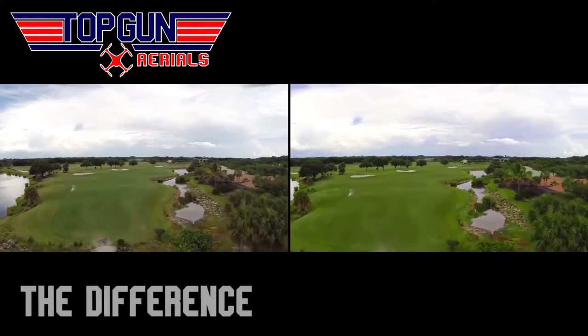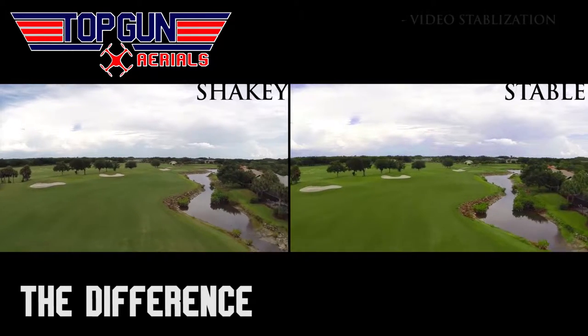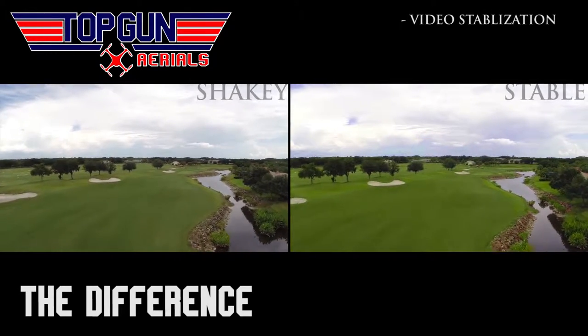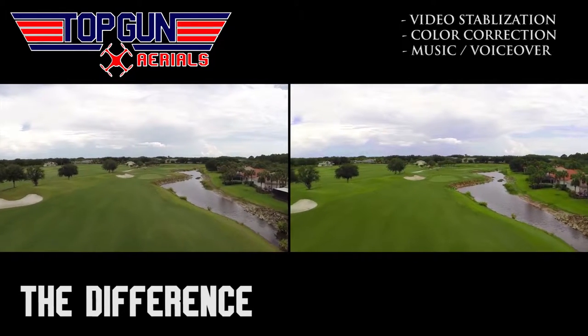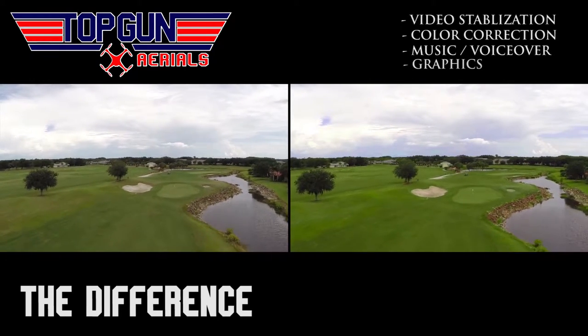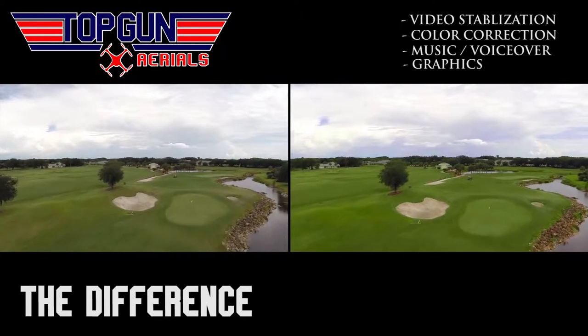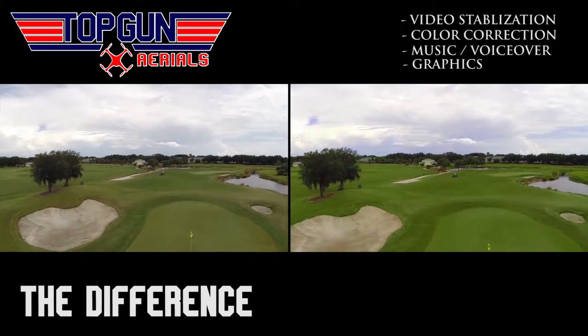Unlike other providers, Top Gun Aerials provides high-quality post-production, including video stabilization with our proprietary software, cinema-quality color correction, a large royalty-free music catalog, professional voiceover services, and professional graphics in every one of our packages. But don't take my word for it — check out the Top Gun Aerials difference here.